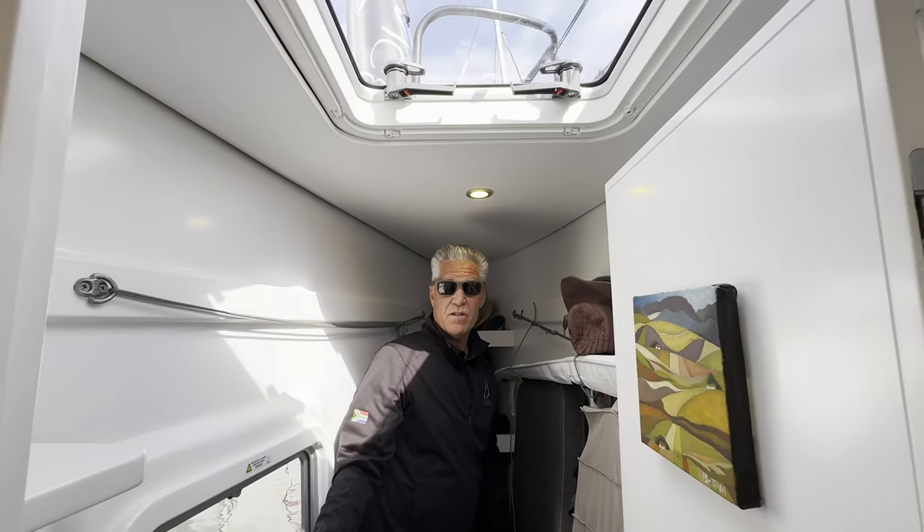It really works and is super easy to do. Whether you need cold weather protection or sun protection when sailing — particularly in the tropics — you need to get a boat.